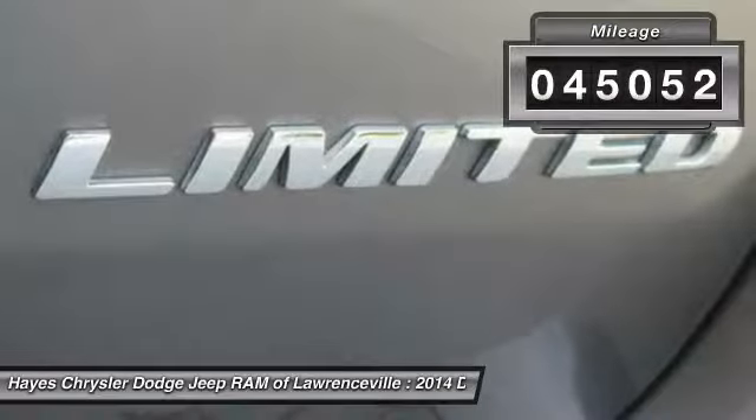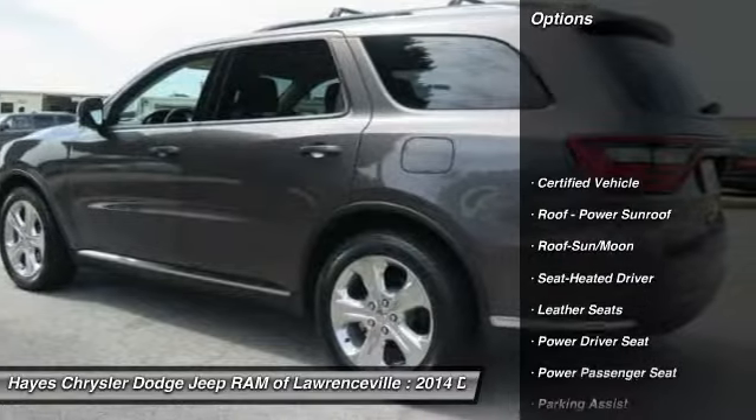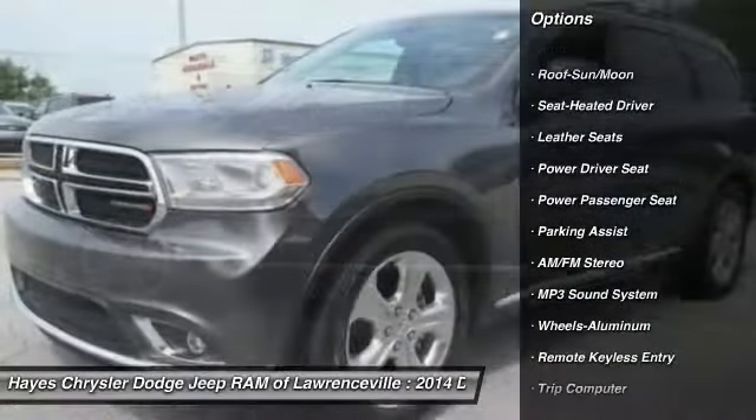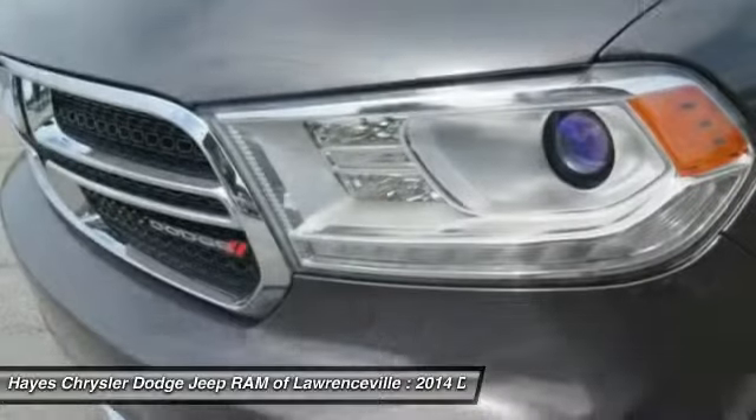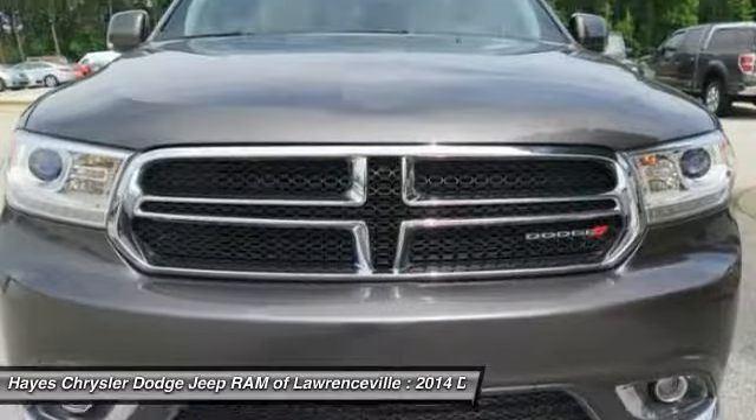This vehicle has less than 50,000 miles. Here are some of this vehicle's great options: quad seating, traction control, anti-lock braking system, power passenger seat, air conditioning, moonroof, home link, garage door opener, power steering, aluminum wheels, cruise control.